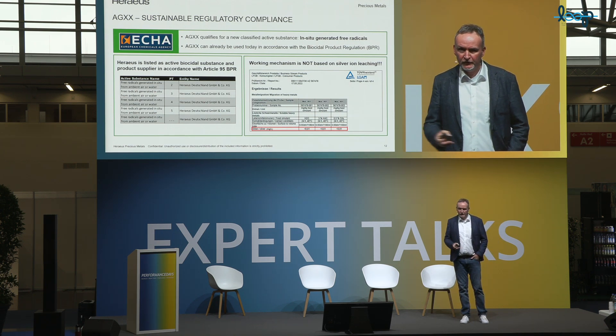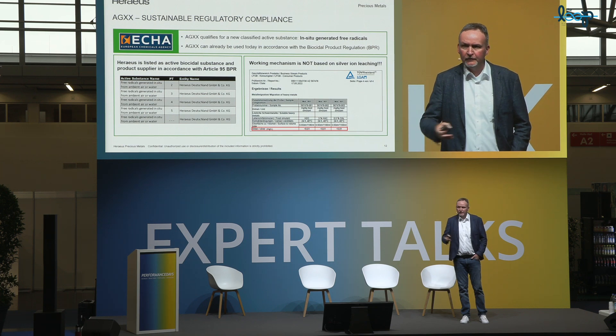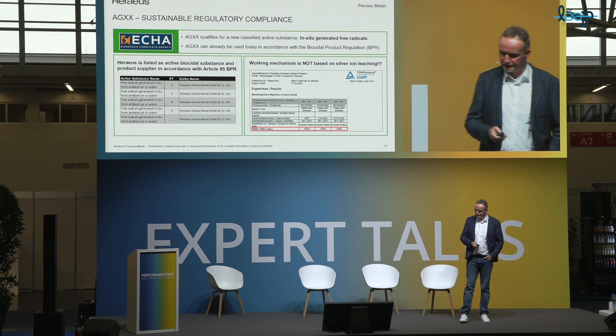I would like to emphasize that HXX is not based on the release of silver ions. It has a different working mechanism. Several institutes have confirmed that there is no, or only very very limited, release of silver ions — actually always below the detection limit. The silver ion release is so little that it couldn't really be detected.